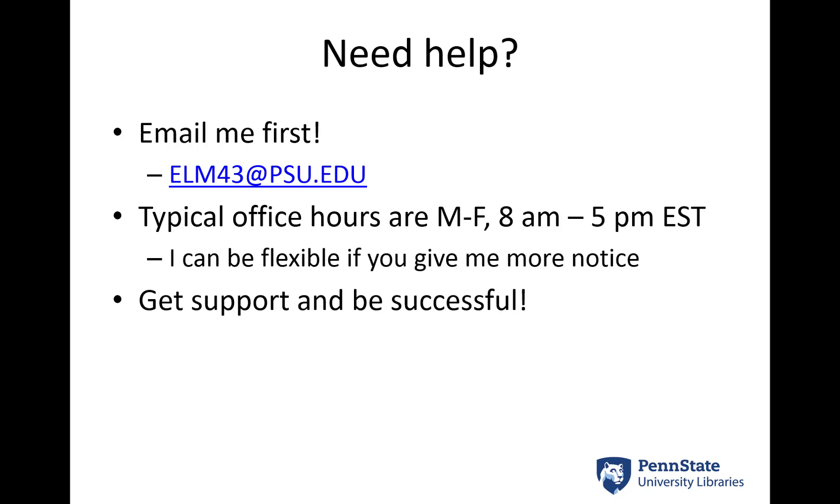My ultimate goal is to support you and help you be successful in your course, so please don't hesitate to come to me with any questions that you have. If you need more help with your research, that's why I'm here. So have a great semester!